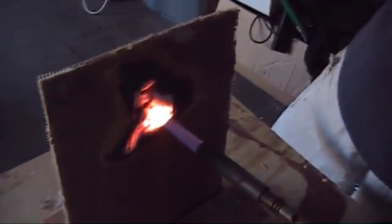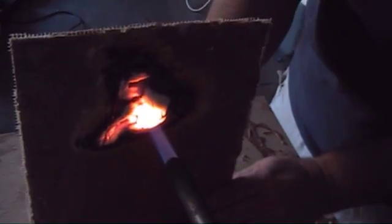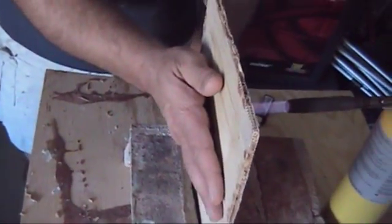The plywood shown here has been treated with FRM on one side. This 3,000-degree torch, even after a few minutes, does not burn through and is only warm to the touch.